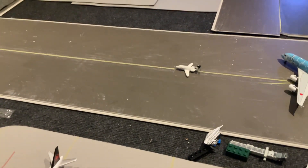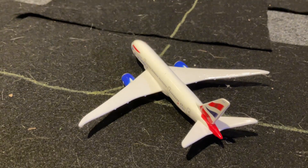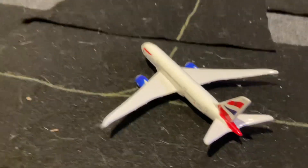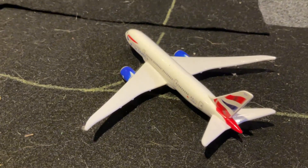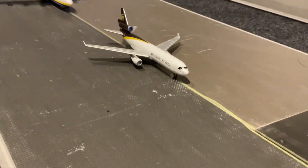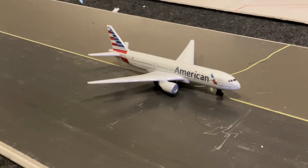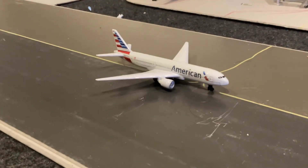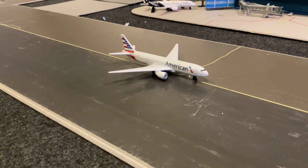Now we'll be moving on to the taxiways. Let's start off with this British Airways Boeing 787-10 Dreamliner which has just come in from London Gatwick. Over here we have a UPS MD-11 which has just come in from Louisville, Kentucky. Over here we have this American 777-200 coming in on an all-cargo flight from Los Angeles International Airport.